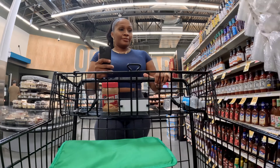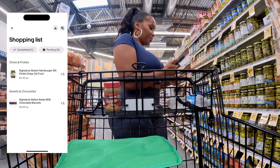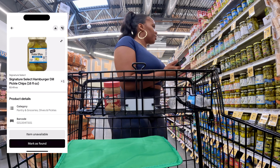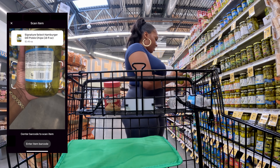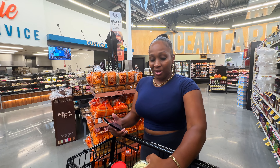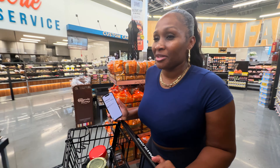We hit the jackpot — pickle chips actually. Those say $3.99 but this one says $3.49. Pickle chips — scan it. Bestie came through again. Pickle chips — why not whole pickles? Are we going to eat pickles with peanut butter? That's crazy.